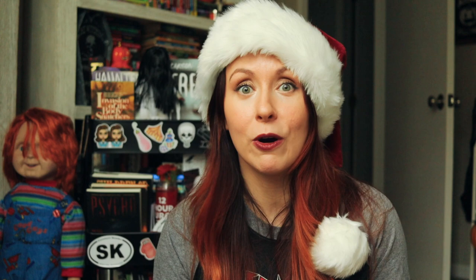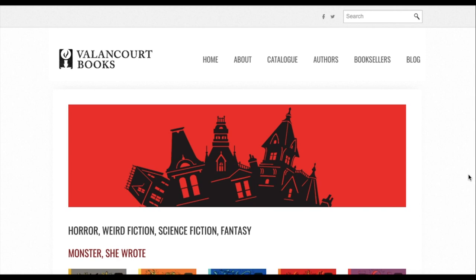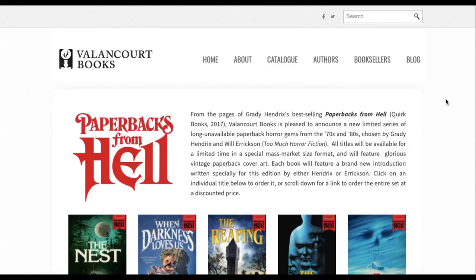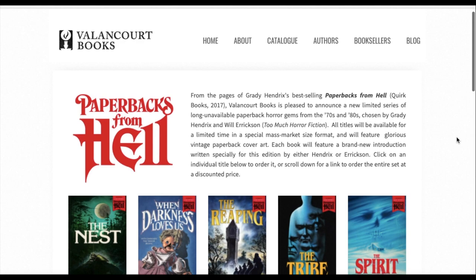Next up is Valancourt Books. This is a small press based in Virginia that specializes in restoring old, outdated, and forgotten books. The most notable collection for me is their Paperbacks from Hell collection — a limited collection of horror books from the 70s and 80s selected by Grady Hendrix and Will Erickson of Paperbacks from Hell. It's a really cool book that details all these awesome horror novels that have been forgotten.